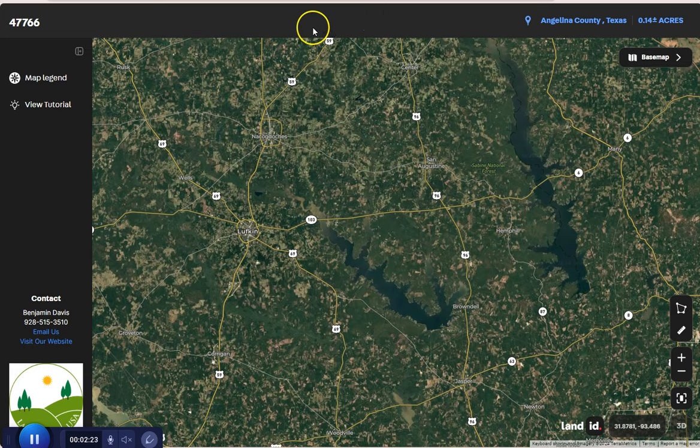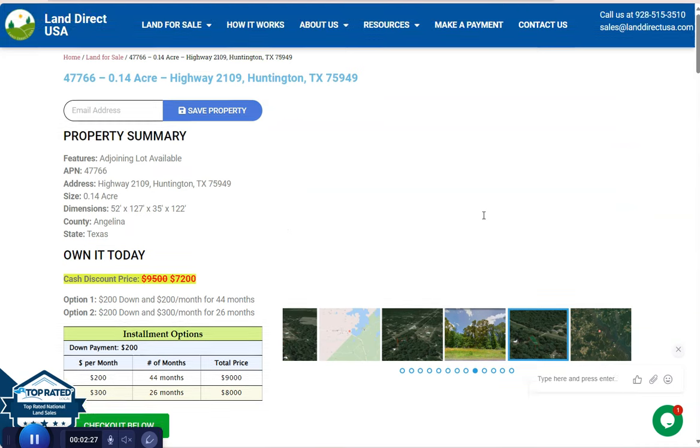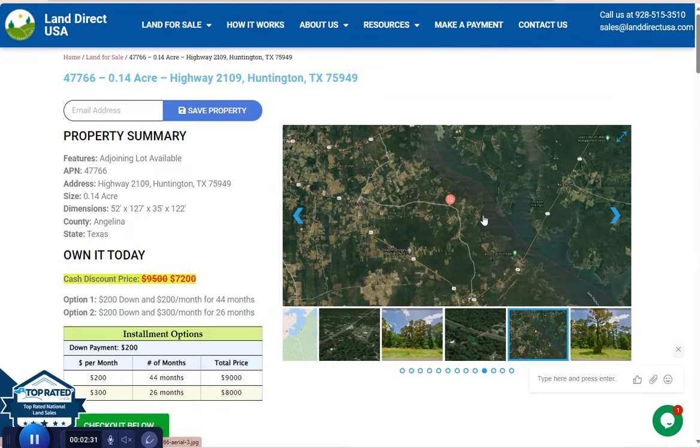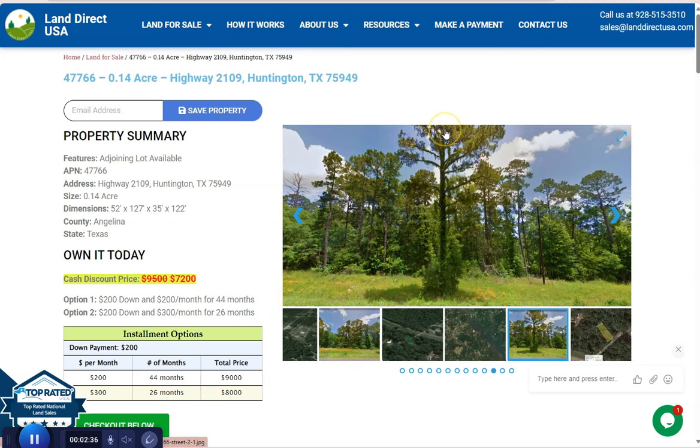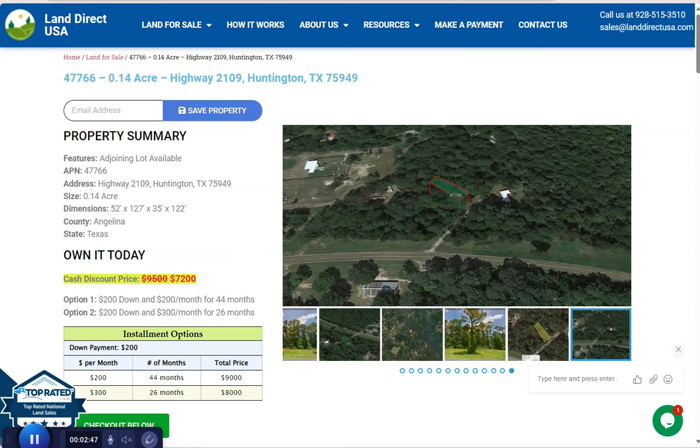If you're interested in this lot, it's available at landrackusa.com with a cash discount price of only $7,200. We offer seller or buyer financing with no credit check required. You just need to fill up the buyer's application form and put in a down payment of only $200 to reserve the lot. Or if you have any other questions, don't hesitate to call us at 928-515-3510. Thank you.